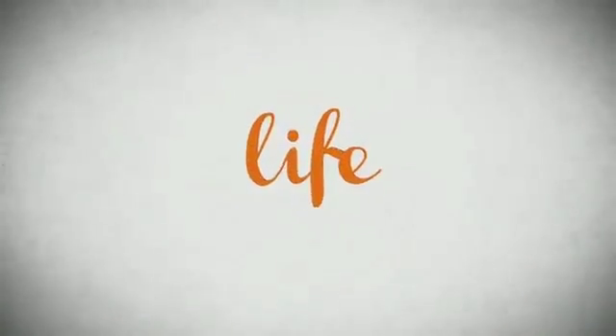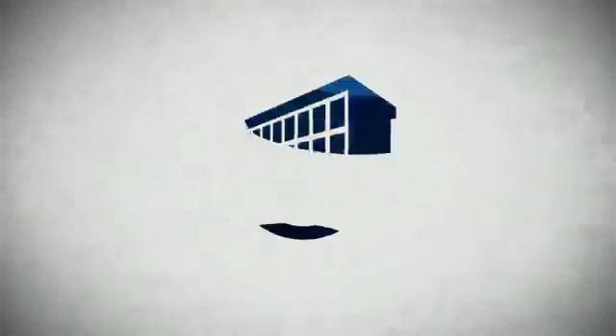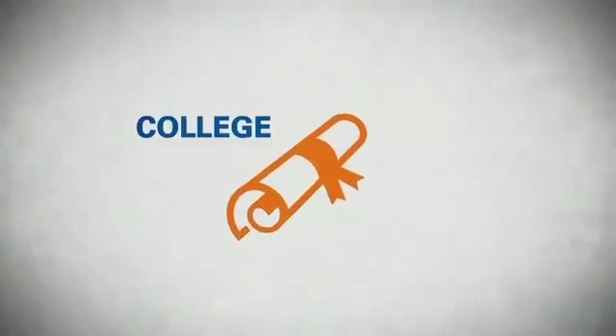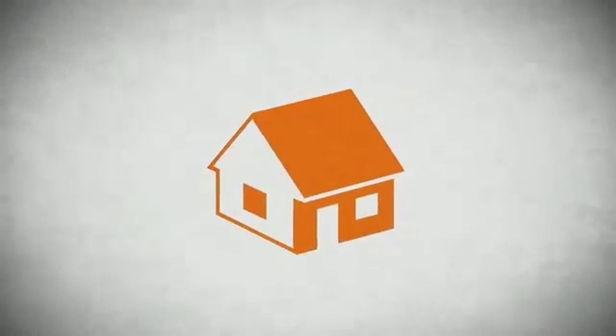Life — it's a long time to be certain about something. It's longer than you'll have any job, and longer than it takes a child to grow up and start their own family. Life is longer than it takes to get a college degree, and longer than it takes to pay off a mortgage.